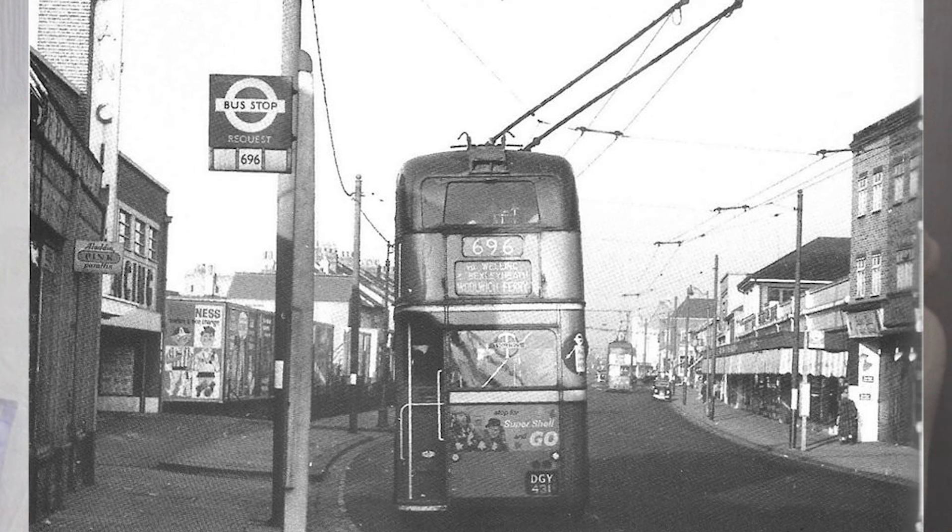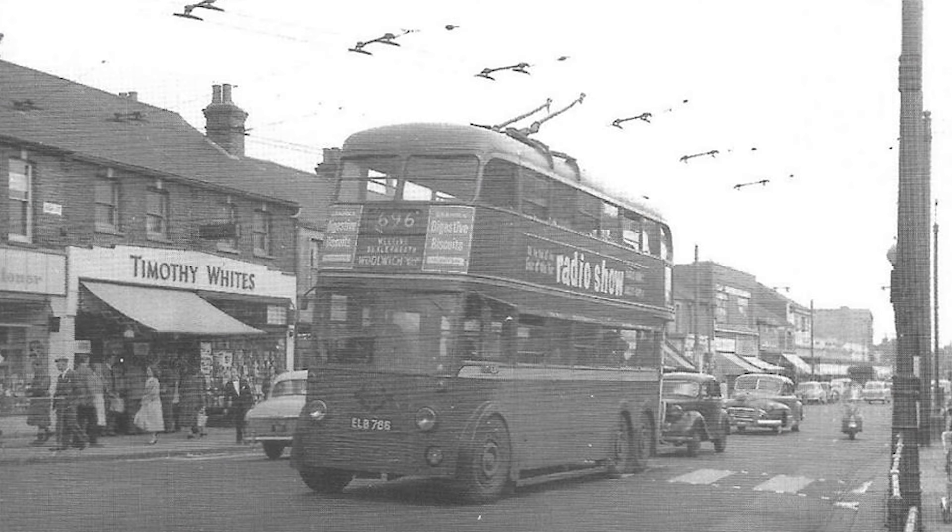I remember somebody telling me there used to be trams all the way through Welling, and that they had two long prongs coming out the roof which attached to two electric cables which went along the road. Should that come unhooked, the bus would stop and the conductor would have to get off, find a pole which was fitted underneath the bus, and hook these parallel poles back onto their wires.